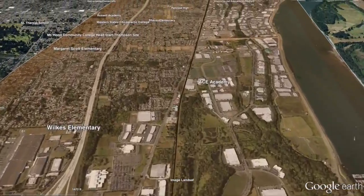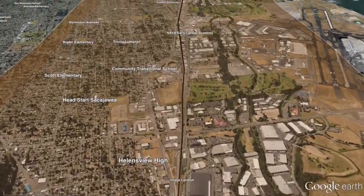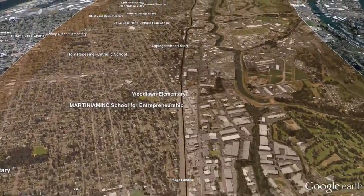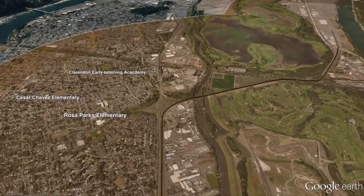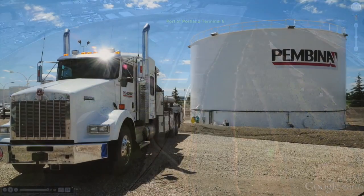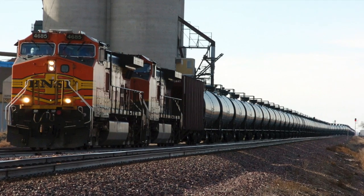We're starting to fly over the second possible route. It, too, follows I-84 until it reaches I-205, then dodges north along Northeast Columbia Boulevard and North Lombard. Notice this route also passes through densely populated north and northeast Portland neighborhoods like Cully, Kenton, and Cathedral Park.